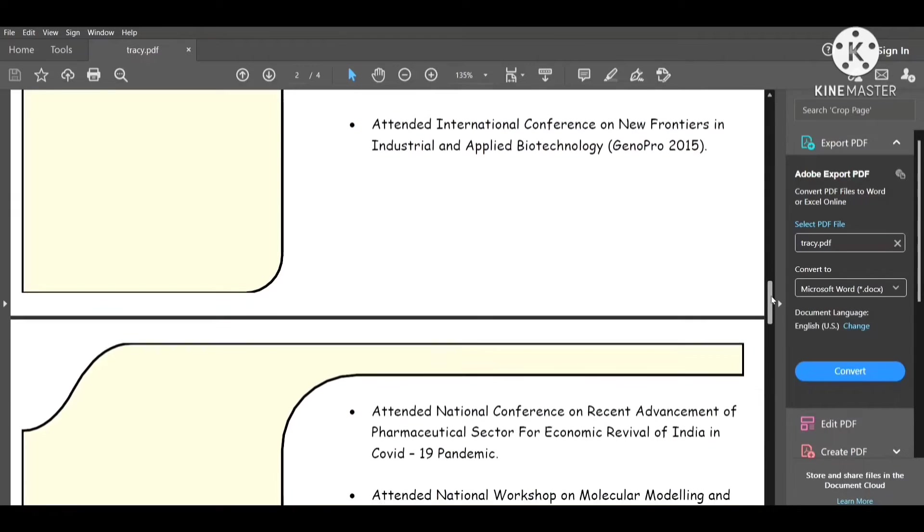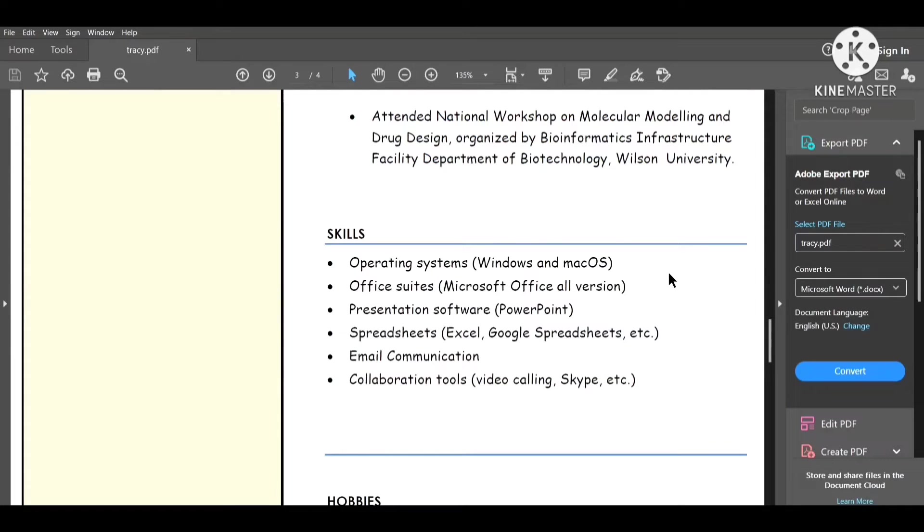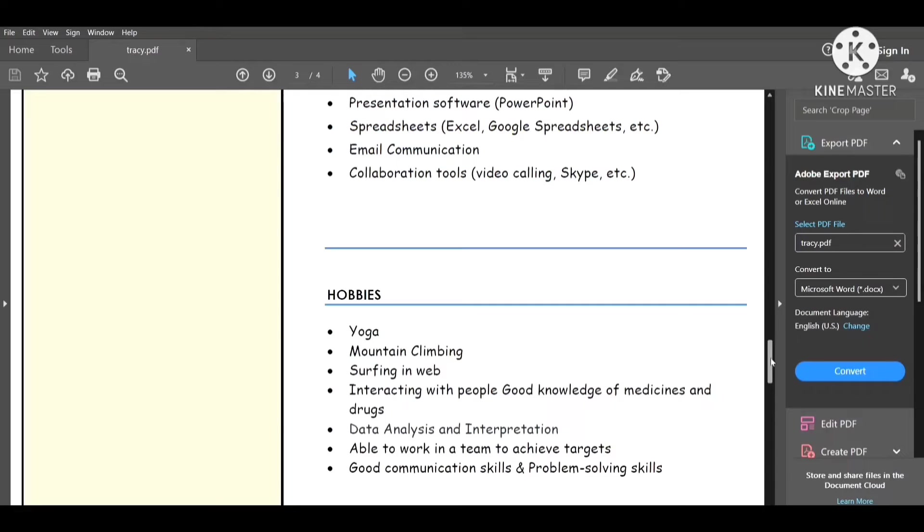If you have skills such as operating systems, office suites, and presentation software, please mention them — like PowerPoint, Excel, Google Sheets, etc. It is also mandatory to mention email communication skills, because every organization collaborates via email or video calling tools like Skype. After that, mention your hobbies, such as yoga, mountain climbing, or surfing the web.